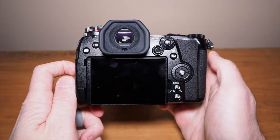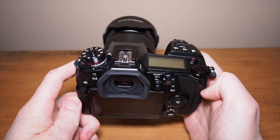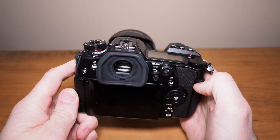The Panasonic Lumix G9 versus the Google Pixel 6a — it's a professional camera versus a budget smartphone. You might think this is an odd comparison. That's because it is. The professional camera is the Panasonic Lumix G9, which retails for around $1,000.